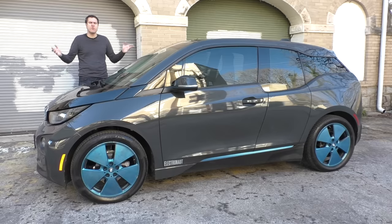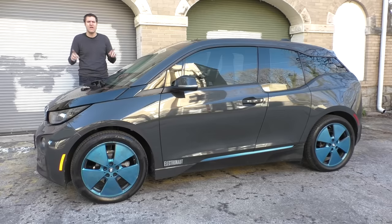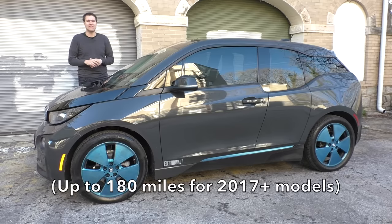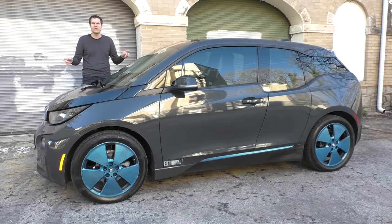This is a BMW i3, a little egg-shaped electric hatchback from BMW with just 170 horsepower and a range of only 97 miles on its electric motor, or about 150 miles if you add in the range-extending gasoline engine like this one has. For the privilege of owning this vehicle, BMW charges a base price of $50,000. They shouldn't.